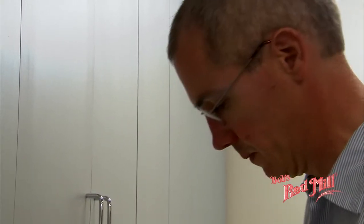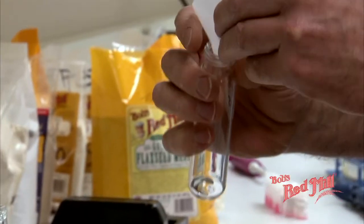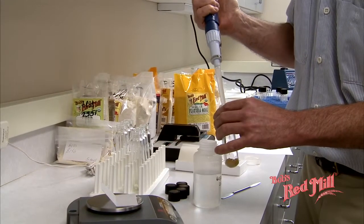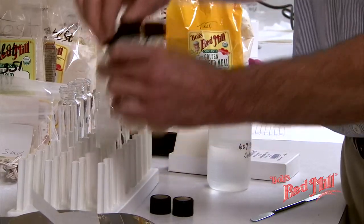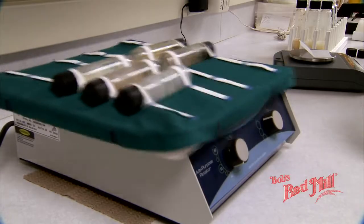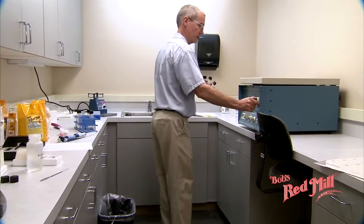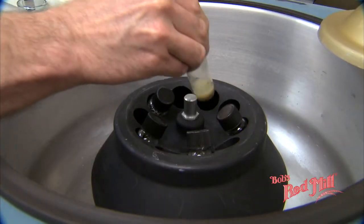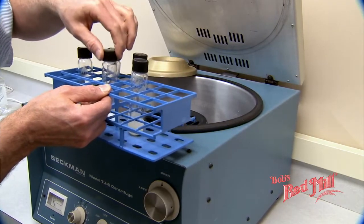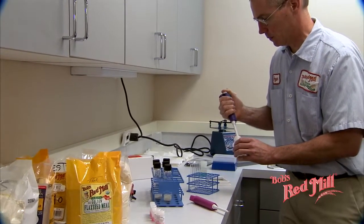Just as important as a separate gluten-free facility is the testing we do to make sure that intrinsically gluten-free products such as rice, sorghum, quinoa, and the like remain gluten-free. Gluten-free testing is important to be certain that as our products are grown and shipped to us from the growers, they remain free of any contaminant from glutinous materials. Here you see Roger, our quality control supervisor, in our separate gluten-free laboratory, testing the same brown rice flour you just saw being milled and packaged. All of our gluten-free products are tested several times.